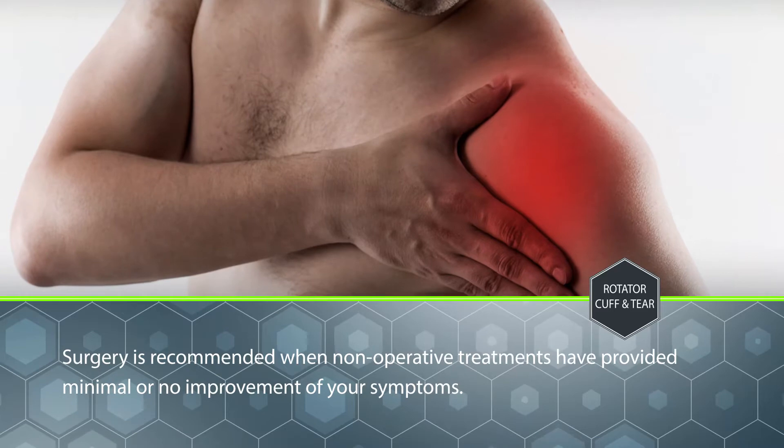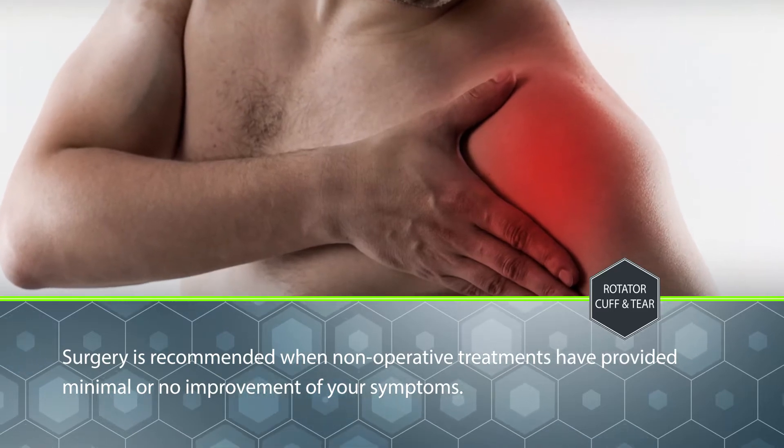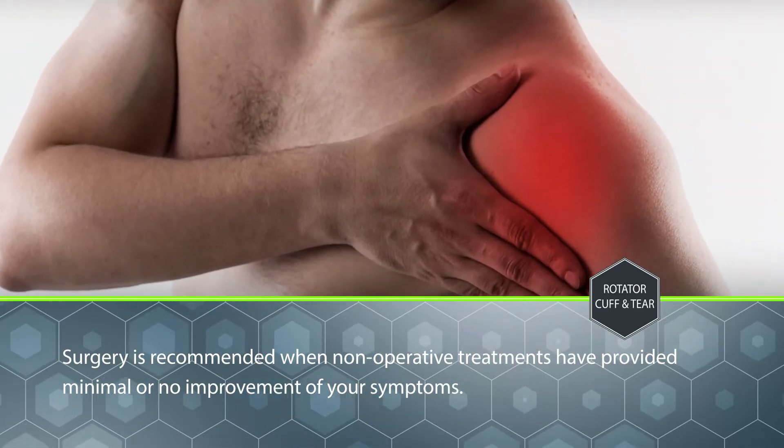Surgery is recommended when non-operative treatments have provided minimal or no improvements of your symptoms.